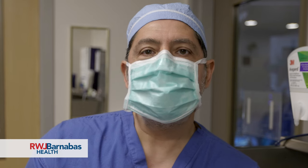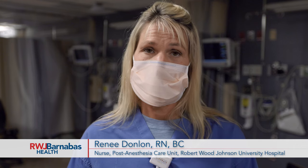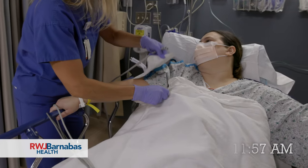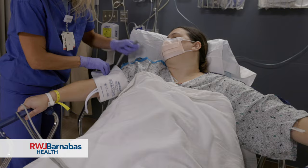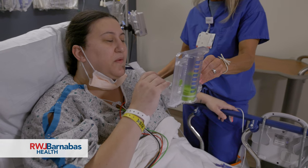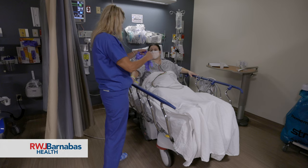Following the OR, they come here to recover. Generally the patients stay here about an hour to an hour and a half — it depends on the patient. While they're here, we educate them. Education is extremely important for our patients; we want them to understand how to prevent complications and how to be successful in the future of their weight loss.